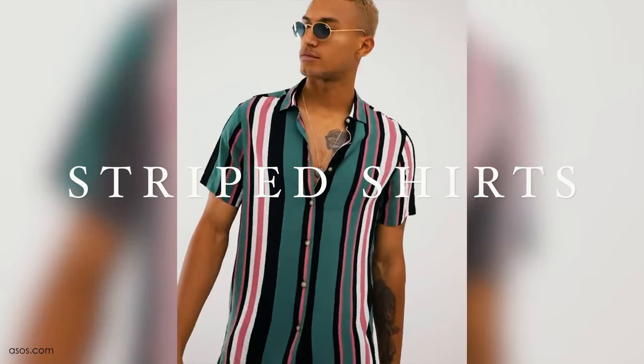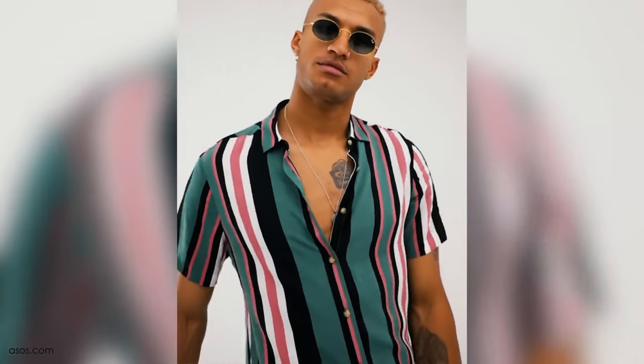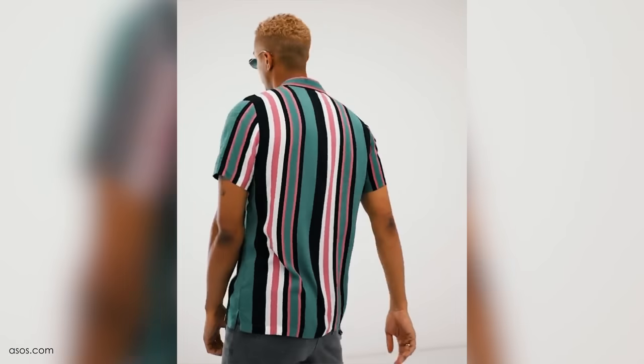Striped shirts are another great date night selection that's undeniably stylish and will make you look sophisticated yet full of swagger. And like I always say, when you rock a striped shirt, it helps you flirt.